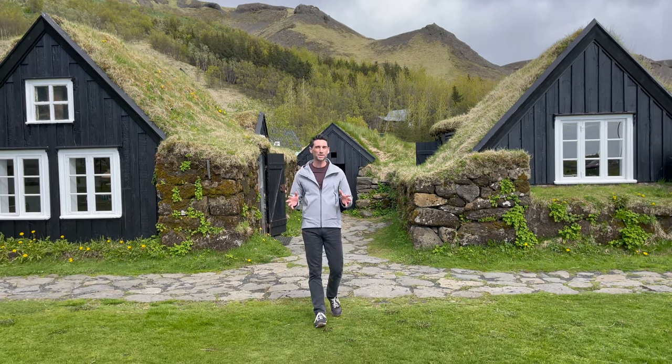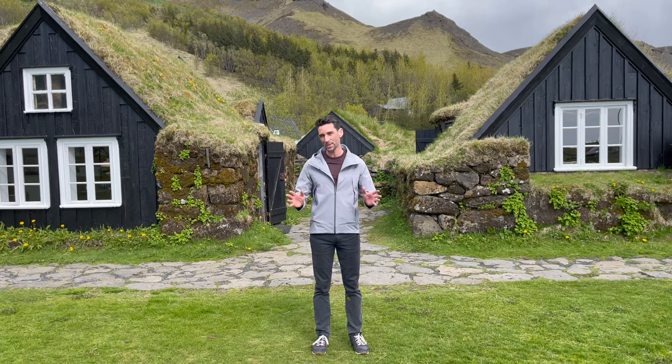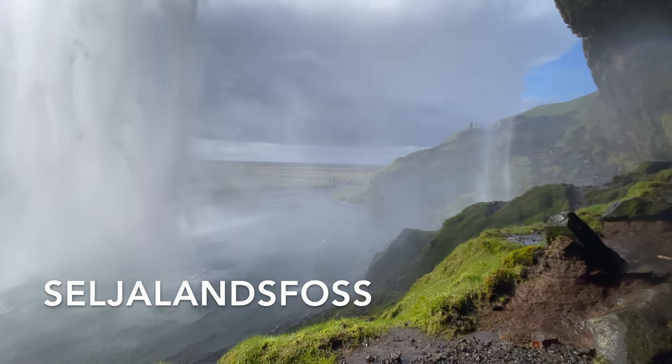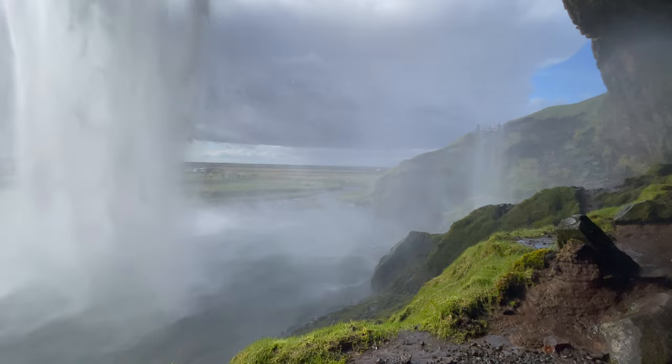Iceland can be expensive to travel to, but once you get here you don't have to spend a penny on visiting many of these amazing sites. Among them are dozens of stunning waterfalls — some, like this one called Seljalandsfoss, have paths which actually allow you to walk behind the falls themselves.